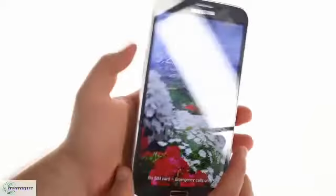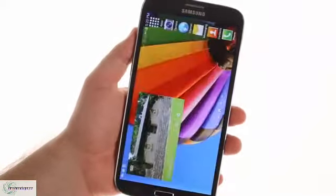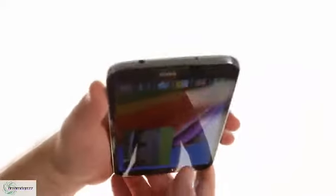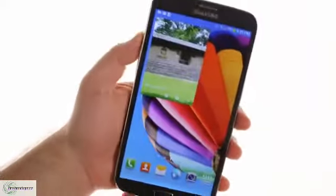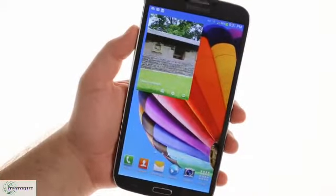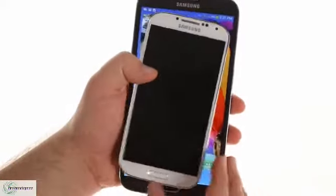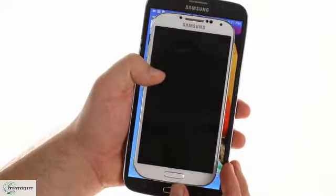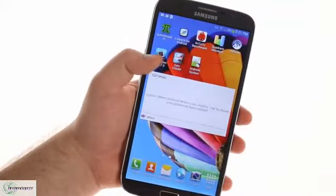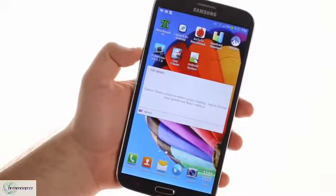The main attraction is the 6.3-inch 720p screen on the front. Its 233 ppi pixel density is only okay by today's standards, but it makes up for that with good viewing angles and lively colors. Also, it's so big that a Galaxy S4 fits entirely inside it with no room left over. The display can detect your finger from an inch away, which enables Samsung's AirView functionality.